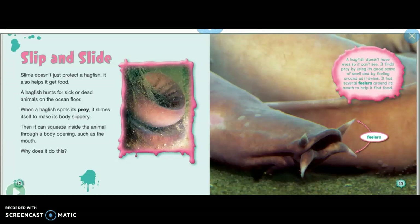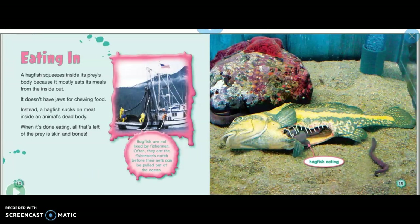It has several feelers around its mouth to help it find food. Eating: a hagfish squeezes inside its prey's body because it mostly eats its meals from the inside out. It doesn't have jaws for chewing food — instead, a hagfish sucks on meat inside an animal's dead body.